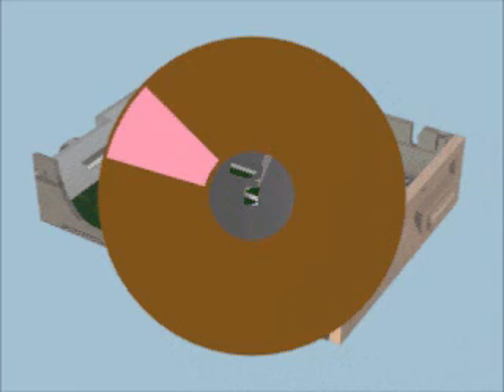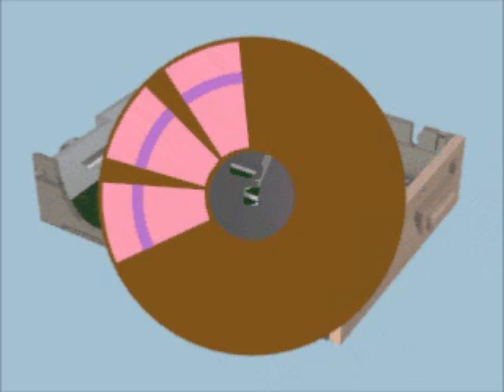The areas where the tracks and pie sections intersect are called sectors. You might say that section A and track 1 combine to create sector A1. These sectors become the building blocks the PC uses to store information. Two or more sectors make up a memory cluster, which can also be called a block. A big file might use hundreds or thousands of clusters strung together. Even if a file is only one byte long, the computer will use an entire cluster of 256 bytes or more to hold it.